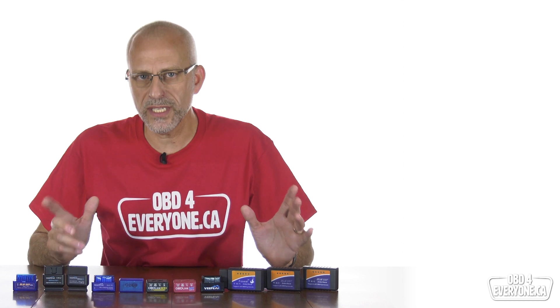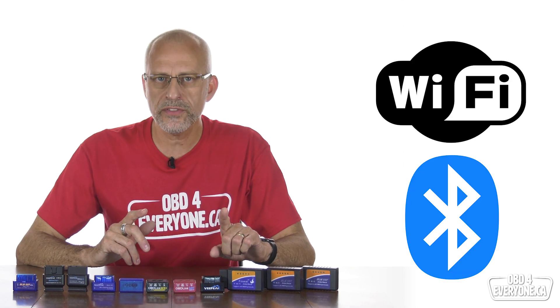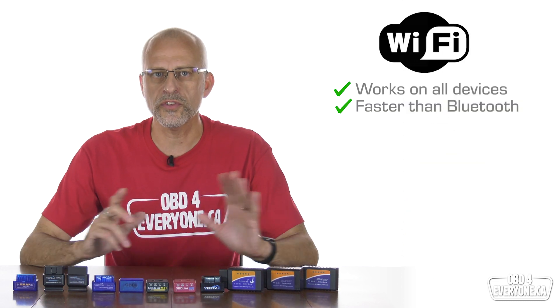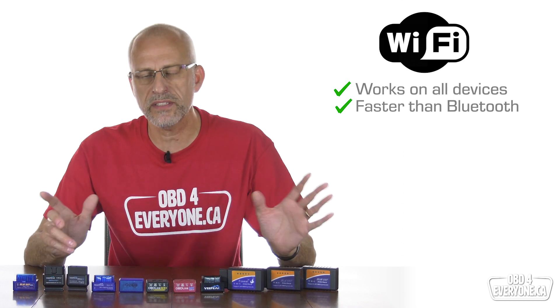When selecting an OBD scanner, the first decision you need to make is Wi-Fi or Bluetooth. Let's have a look at the benefits and drawbacks of each. Benefits of Wi-Fi: Wi-Fi works with just about everything — iPhones, iPads, Android phones, tablets, PCs, and Macs.